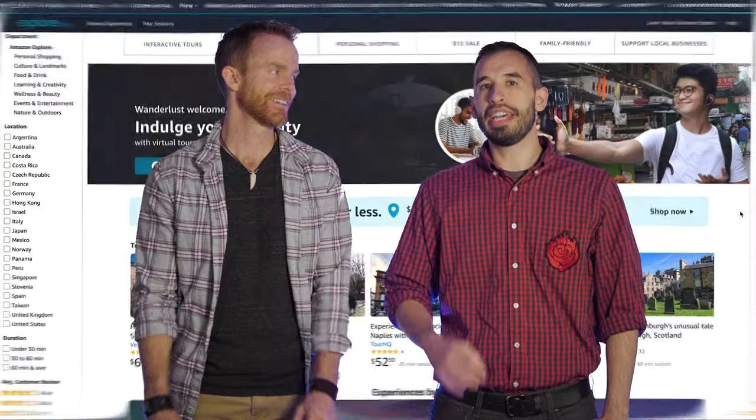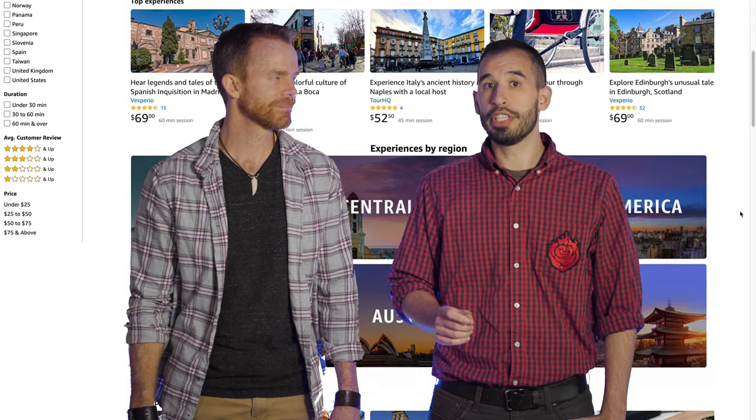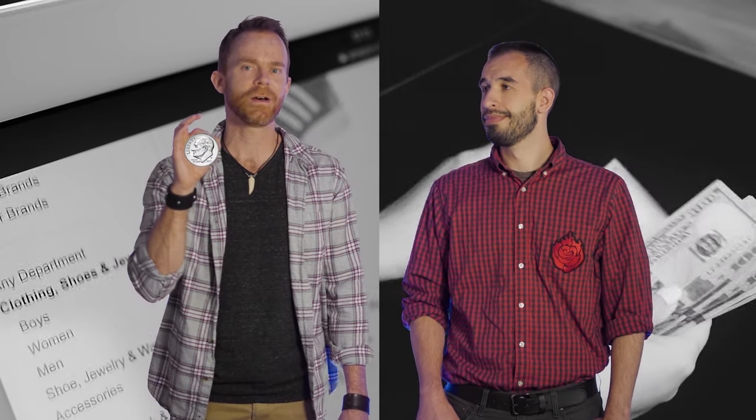Amazon recently launched an entirely new platform with new opportunities to make money and grow your business. It's called Amazon Explore. Today, we're going to show you exactly how it works and how you can earn cash as an Amazon Explore host. This is Seth Kniep, Kniep'n It Real. I've made literally millions of dollars selling products on Amazon after starting out with a single dime, and I co-founded Just One Dime to teach you how you can sell too.